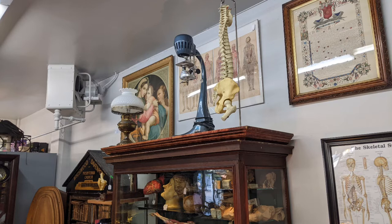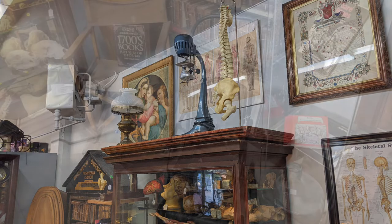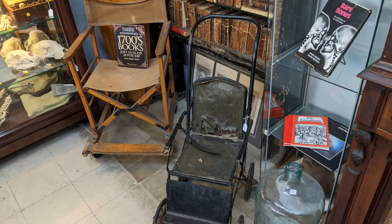There's a mixer that's usually used for making milkshakes. A stroller. A studio chair.